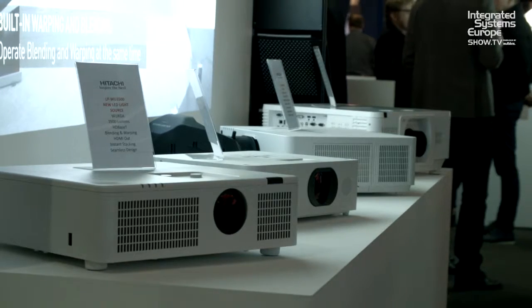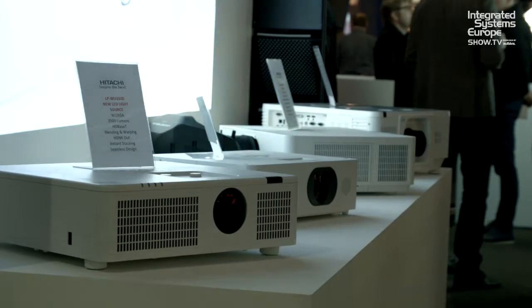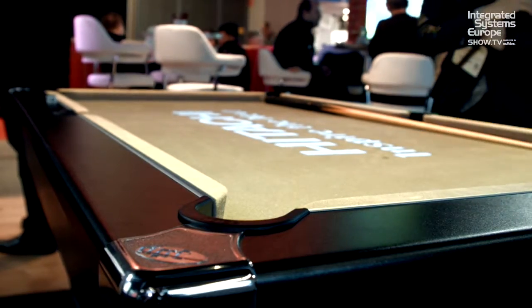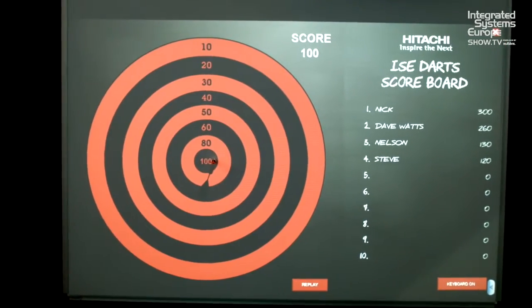We have an LED product that's proprietary technology to Hitachi at 3,500 ANSI lumens as an entry-level product. We're showing that in various guises, one on a golf simulator and one in a bar scenario, double stacked to get a nice, bright, blended and warped image.